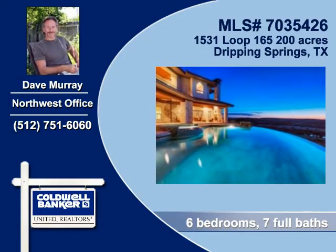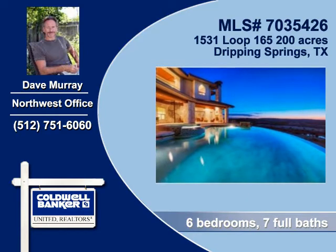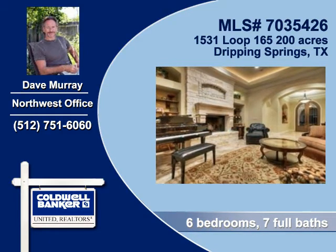Dave Murray of Coldwell Banker United Realtors shows you this amazing home in Dripping Springs. This manicured ranch home boasts extraordinary living spaces.